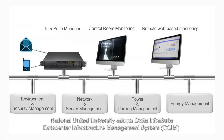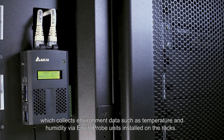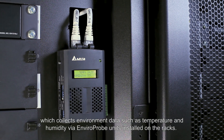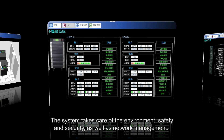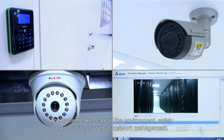National United University adopts DELTA Infrasuite DCIM, which collects environment data such as temperature and humidity via enviro-probe units installed on the racks. This data is sent to IT managers via networks for comprehensive monitoring. The system takes care of the environment, safety and security, as well as network management.